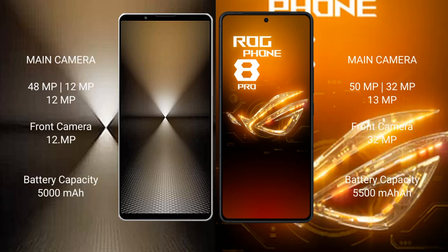Sony Xperia 1 Mark 6 features a rear triple camera setup of 48MP plus 12MP plus 12MP, and a 12MP front camera. Asus ROG Phone 8 Pro features a rear triple camera setup of 15MP plus 32MP plus 13MP, and a 32MP front camera.